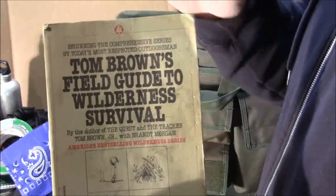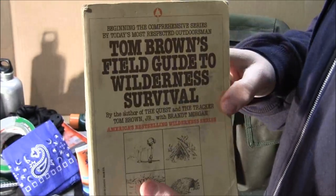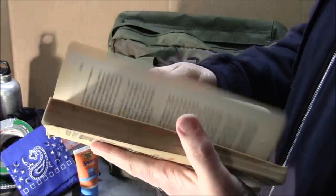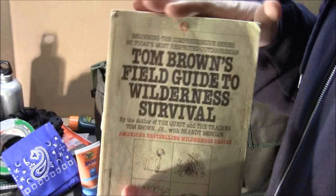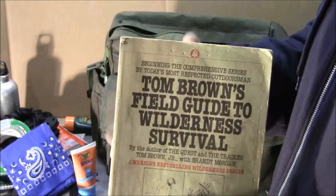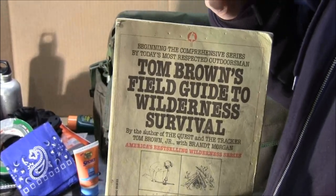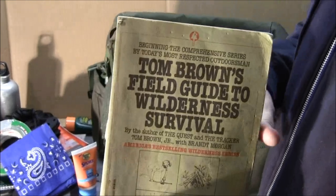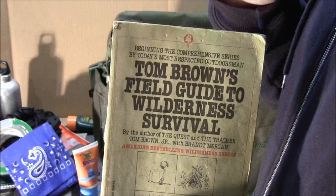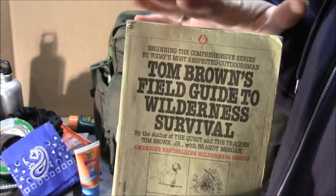Tom Brown's Field Guide to Wilderness Survival — this is actually the book that got me into wilderness survival. I started studying it in high school, got into the woods, learned and studied extensively. I want to emphasize: you can't just grab this book, run into the woods, and say you can survive. You have to actually work on these skills. You're not going to do a bow drill fire perfectly the first time or build a debris shelter perfectly the first time. Take some time and actually apply these skills.